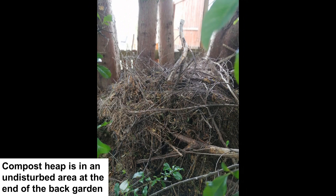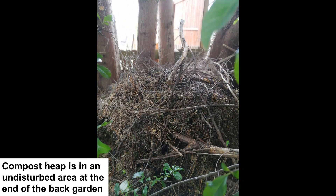Another essential habitat is the compost heap. Lots of animals make their homes in both wet and dry compost heaps, from tiny woodlice to hedgehogs.